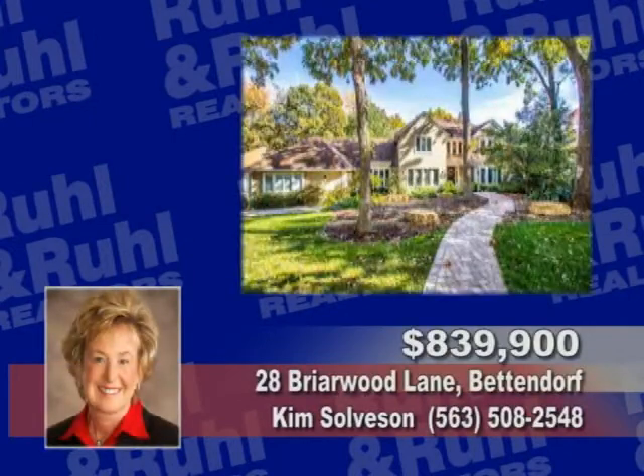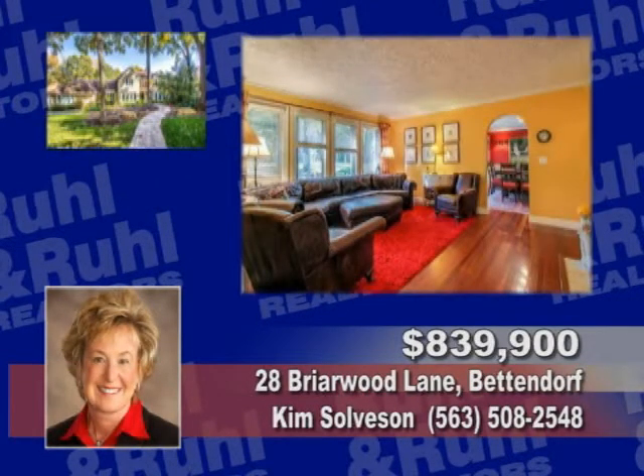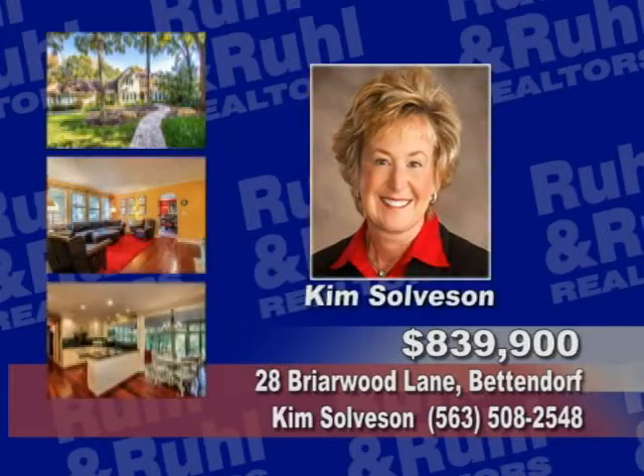You will adore this incredible home that features both luxury and comfort. A real gem, this four bedroom, five bath home has a completely updated kitchen and features a fabulous wall of windows, two koi ponds, and much more. See Kim Salbison.